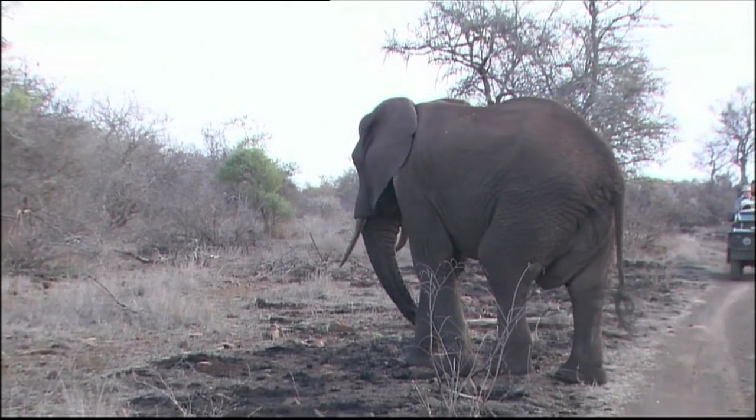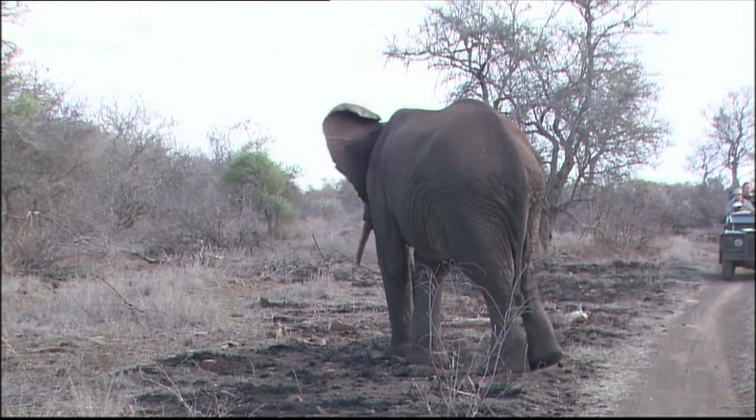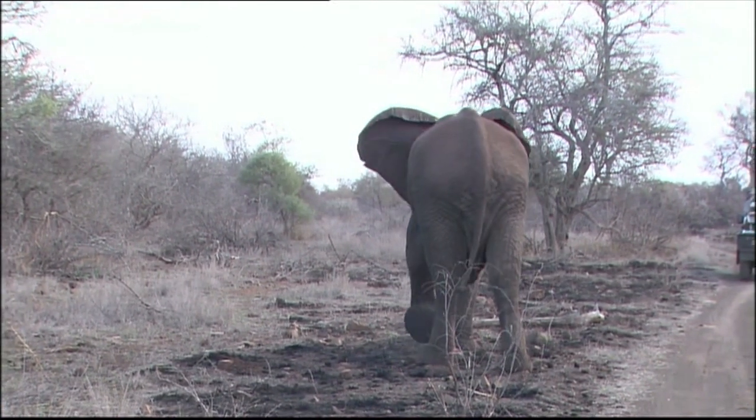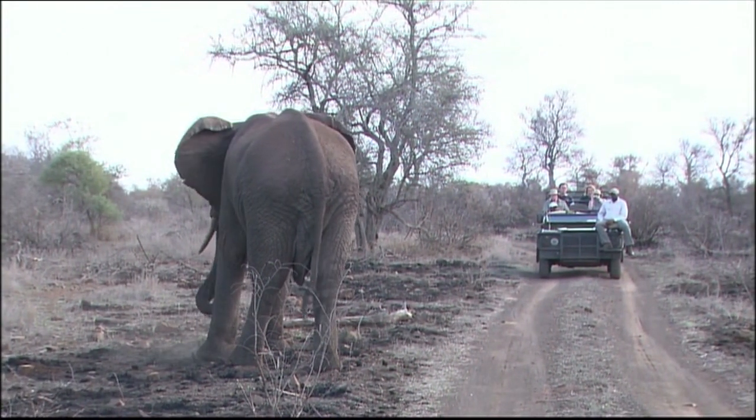What an experience — literally 15 feet from our vehicle, the largest land mammal in the world and perfectly relaxed, the whole herd just moving past.